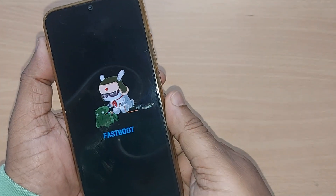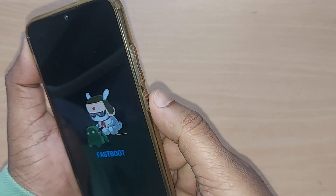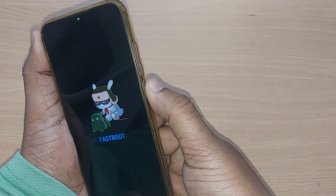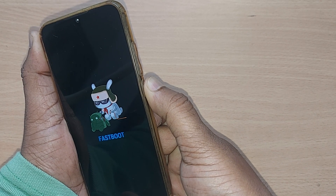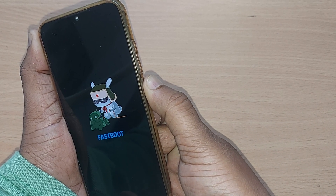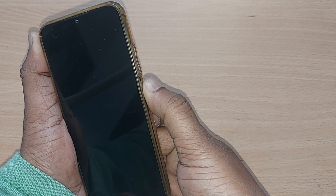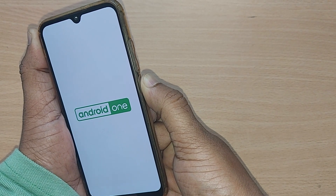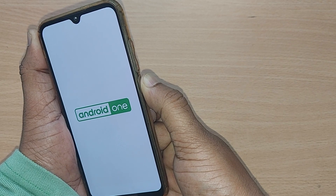To come out of this fastboot mode, you can straight away go to your power button and press for some time, and this will take you out of fastboot mode on some Redmi phones. This fastboot mode happens just because you're holding your power button and volume button simultaneously for some time, and because of that it gets into fastboot mode.